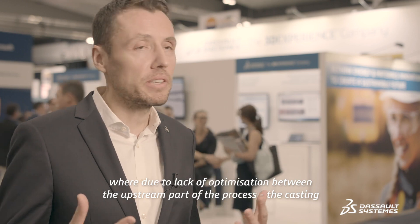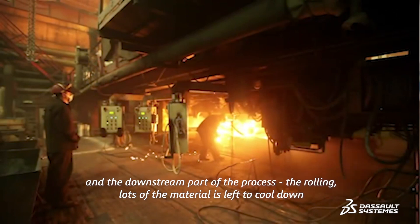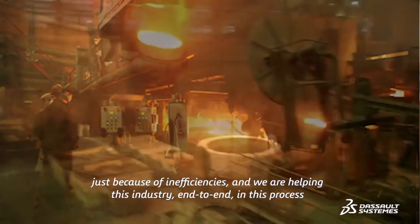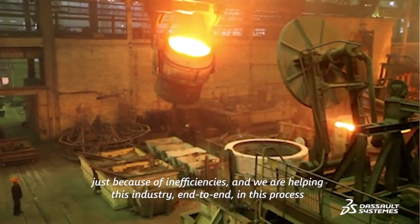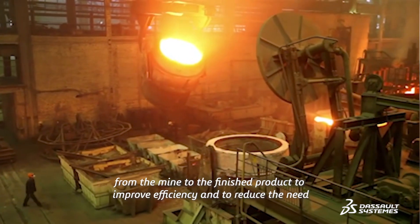One of these examples is in the steelmaking industry, where due to lack of optimization between the upstream part of the process — the casting — and the downstream part — the rolling — lots of material is left to cool down just because of inefficiencies. We are helping this industry end-to-end in this process, from the mine to the finished product.